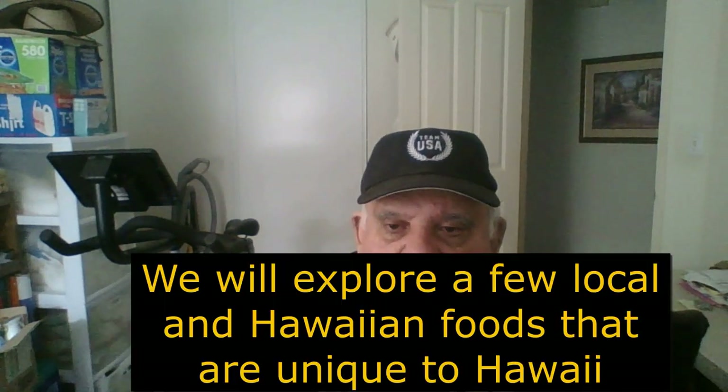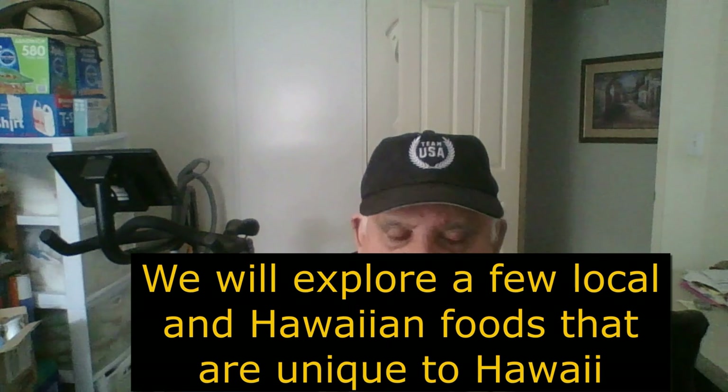We will explore a few local and Hawaiian foods that are unique to Hawaii. This is mainly geared for the visitor — what we call Malahini — to Hawaii.